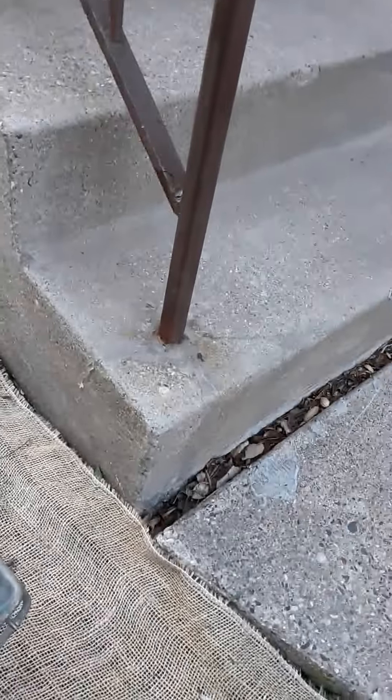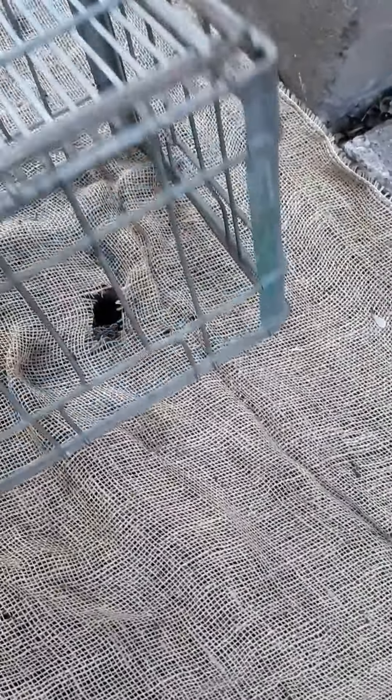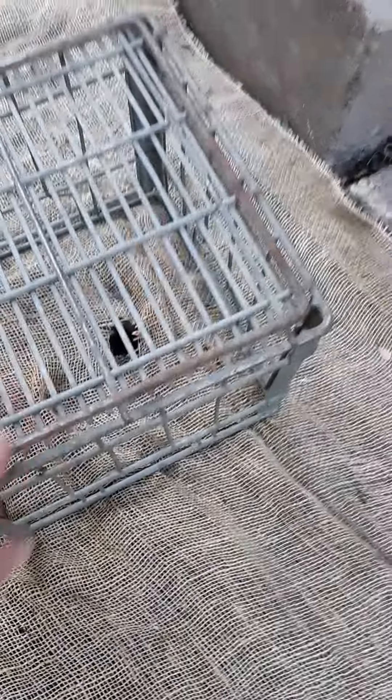See, that's his hole right there. He's got a burrow underneath the steps. That's one of the entrances. I had to cut a hole in the burlap so he could get in and out of there.